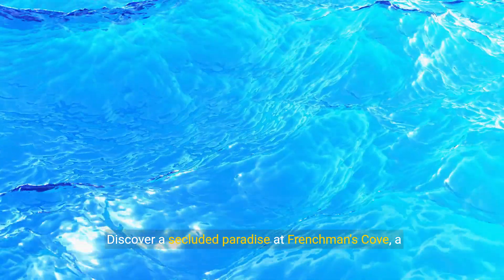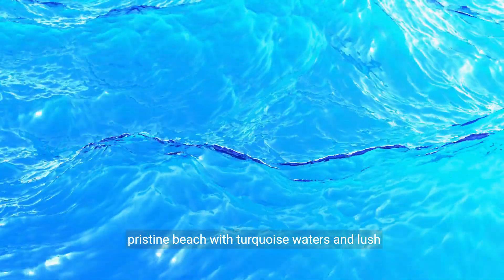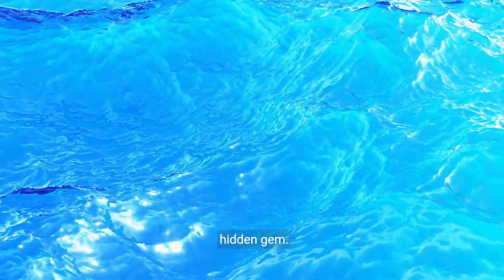Discover a secluded paradise at Frenchman's Cove, a pristine beach with turquoise waters and lush surroundings. Relax in the calm cove surrounded by tropical vegetation and enjoy the tranquility of this hidden gem.